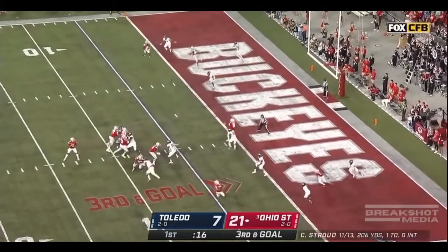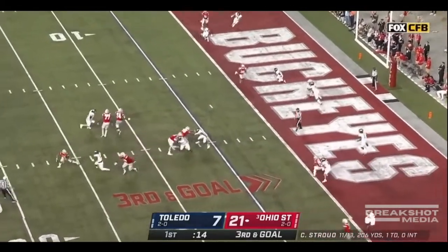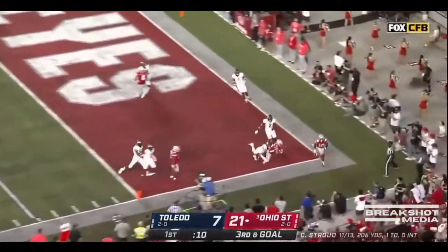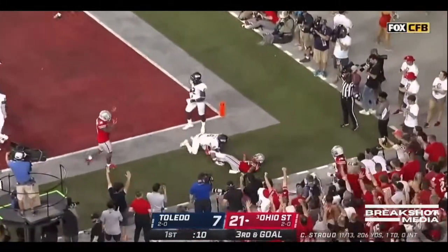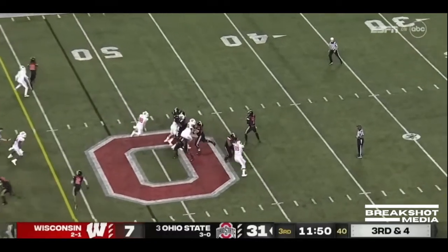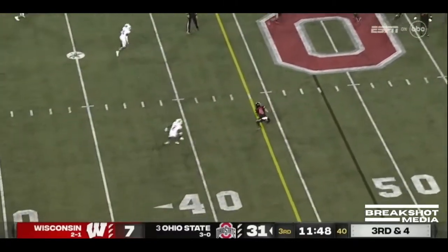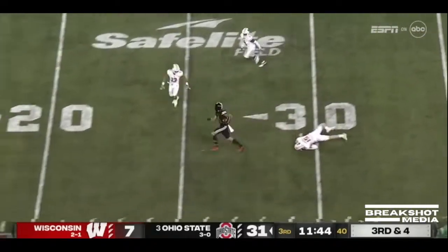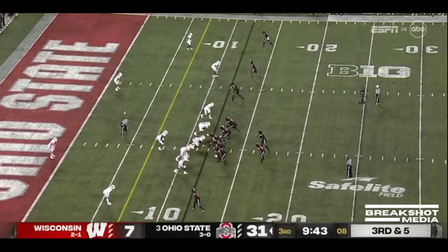He got him right over. Stroud, using his legs, keeps the play alive. And it's going to be incomplete. Empty backfield. CJ looks to get the ball out quickly and throws it down to Fleming, who makes the man miss. Julian Fleming still running, galloping down near the flag.